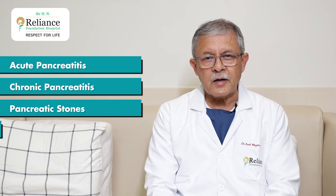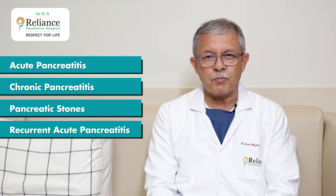Just to tell you that any 'itis' means inflammation. For example, itis of the stomach is gastritis, itis of the colon is colitis. Similarly, any inflammation of the pancreas is called pancreatitis. So we have three basic types of pancreatitis which we see in our day-to-day life: one is acute pancreatitis, second is chronic pancreatitis and pancreatic stones, and third is recurrent acute pancreatitis.